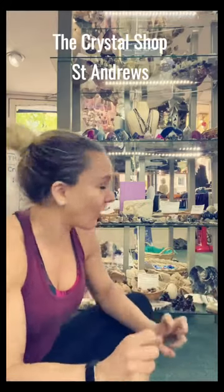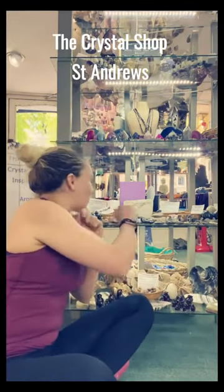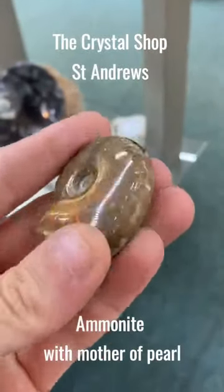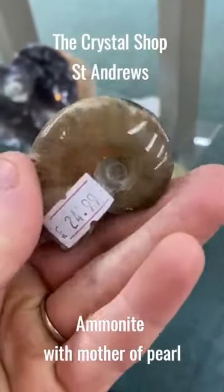So they have some crystal healing stuff as well. And then there's these ones here — these are ammonites but they have been infiltrated with mother of pearl, which is why they've got a beautiful colour to them. Absolutely gorgeous.